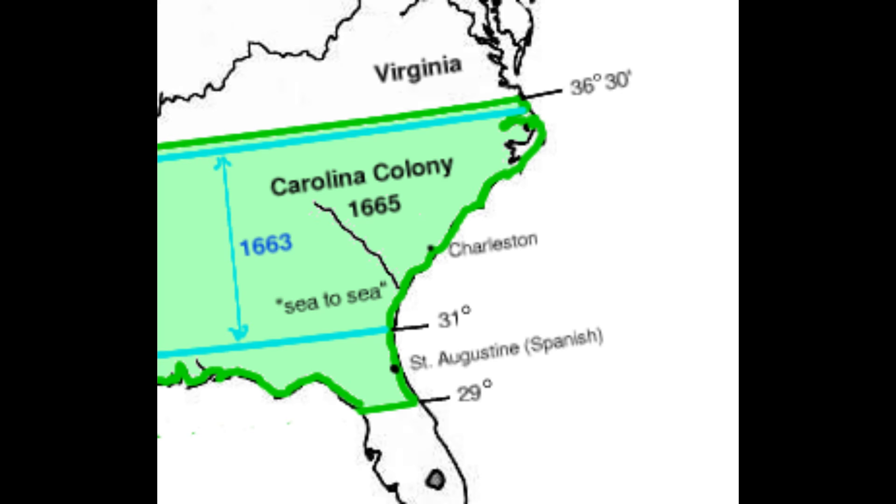In South Carolina also, the only important occupation was planting or farming. Rice, introduced about 1694, was the chief product, and next in importance was indigo. The plantations, as in Virginia, were large and lay along the coast and the banks of the rivers, from which the crops were floated to Charleston where the planters generally lived. At Charleston the crops were bought by merchants who shipped them to the West Indies and to England; thence was brought almost every manufactured article the people used.